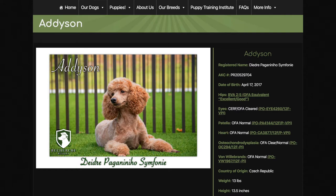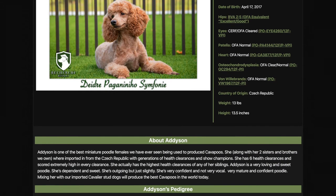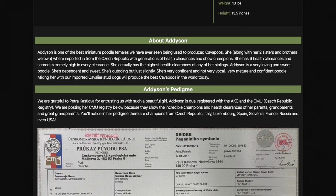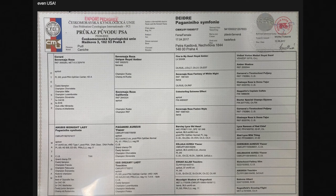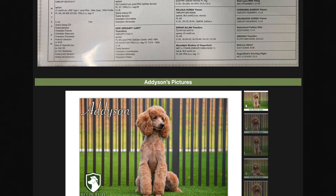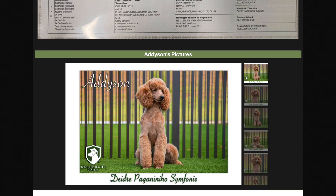She comes with incredible health clearances. If you look to the right of her page, you'll see she has her hip, her eyes, her patella, her heart, and her Von Willebrand. She actually has the best health clearances of all her siblings. She had BVA25, which is incredibly good — that's probably in the top 4% to 5% of all poodles for hip clearances.